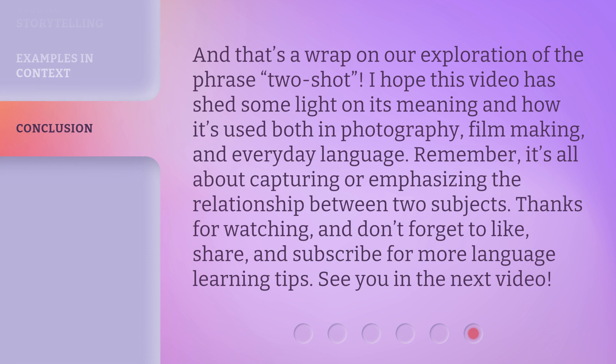And that's a wrap on our exploration of the phrase two-shot. I hope this video has shed some light on its meaning and how it's used both in photography, filmmaking, and everyday language. Remember, it's all about capturing or emphasizing the relationship between two subjects. Thanks for watching, and don't forget to like, share, and subscribe for more language learning tips. See you in the next video.